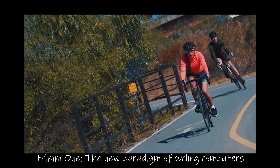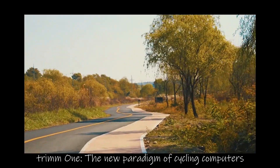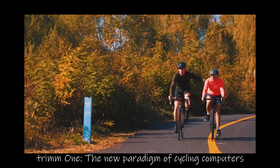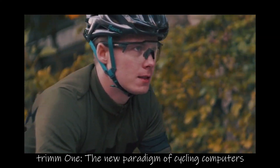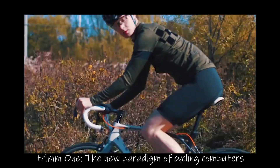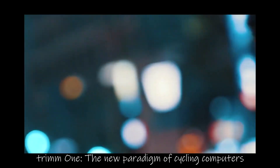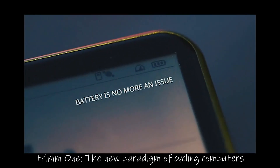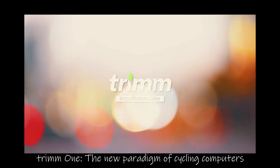If you're not receiving kudos, it never happened, right? Cool, huh? Trim One — the first trim cycling computer.